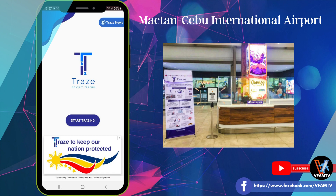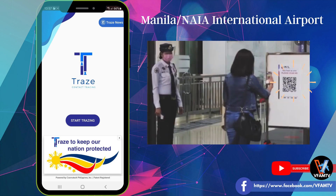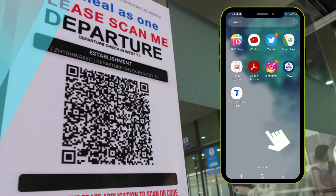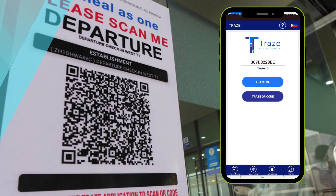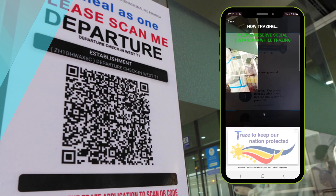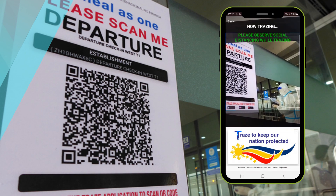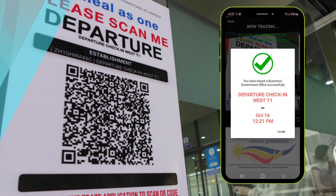Sa Mactan Cebu Airport, you can find something like this. If not, just ask the airport staff. In Clark at the entrance, you will see the QR Code. And of course, also in Manila. To summarize: pagdating ninyo ng airport, open your Trace app, click Start Tracing, then click Trace QR Code, then use the camera to scan the QR Code. The details of the date and time when you are there will be in your Trace history.